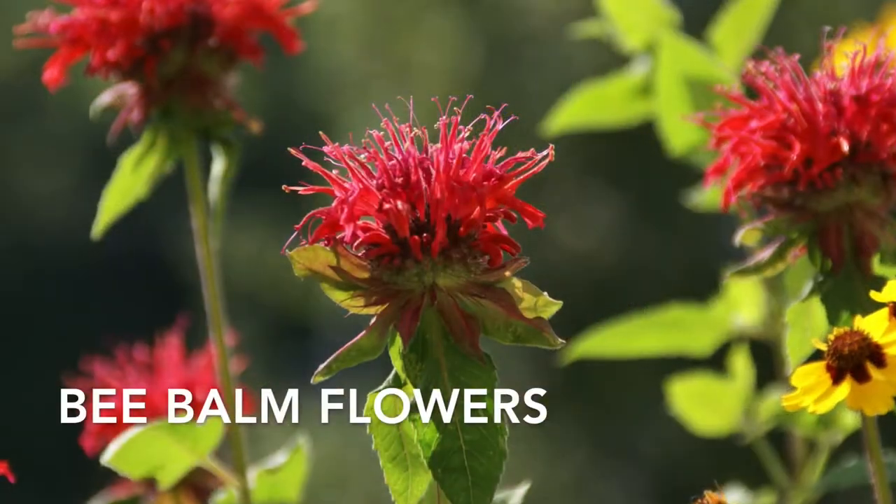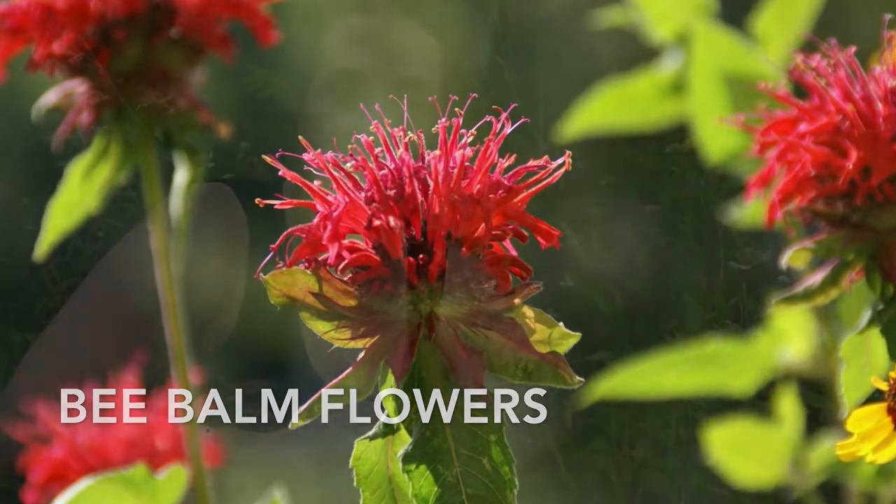Wild bergamot's Latin name is Monarda fistulosa. There is another plant that's really similar, usually called bee balm, with the Latin name Monarda didyma. The two are used interchangeably — you can substitute one for the other. The difference is that bee balm is a much larger plant, taller with larger leaves and a larger flower head, and the flowers are a bright scarlet instead of this lavender pale purple. People often use the common names interchangeably, so there might be a little confusion, but it's not a big deal if you confuse the two because they are very similar.